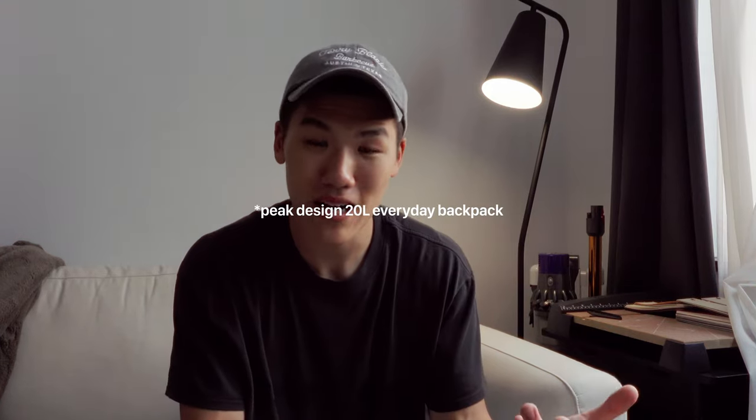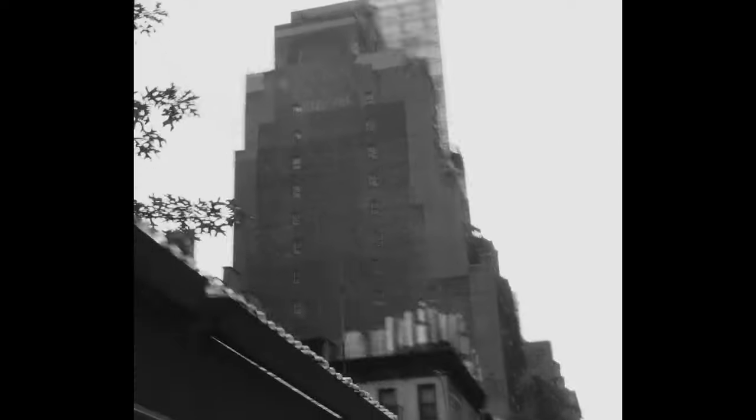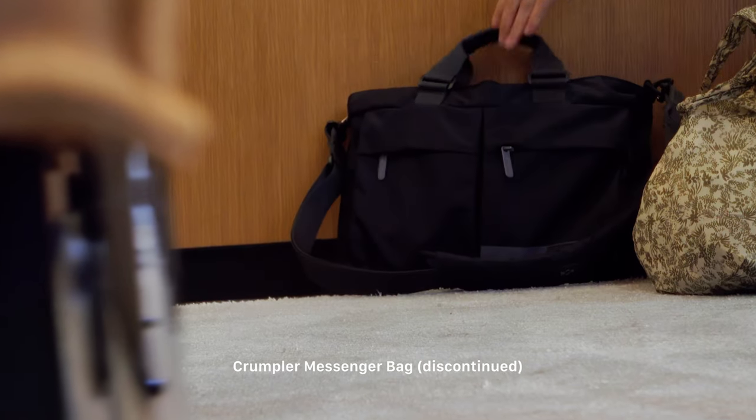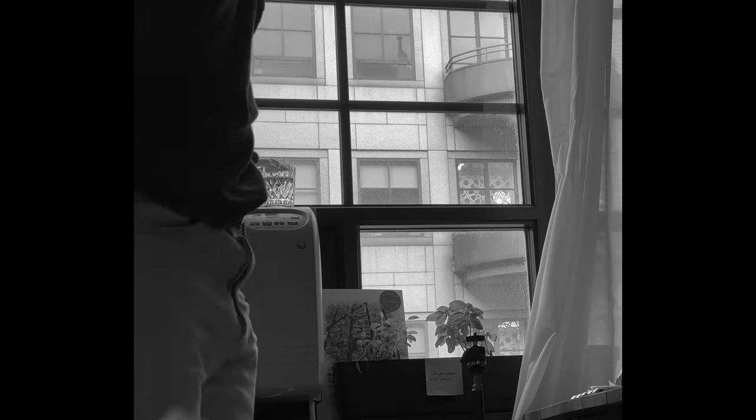Moving on to what I think is a bit more exciting — my bag. You may have seen that I do use the Pelican 20-liter everyday backpack, which is great, but since I've been biking a lot more and it's so hot here in summer, I sweat a lot on my back so I've been using the messenger bag. This is a messenger bag from Crumpler; since it's crossbody it allows my back to breathe a little bit more and I can alternate between shoulders.